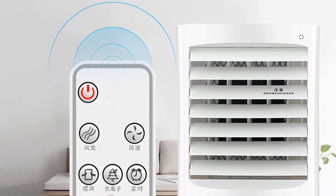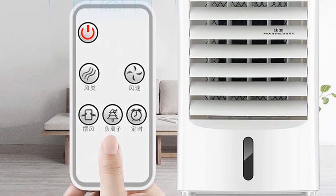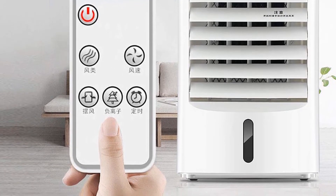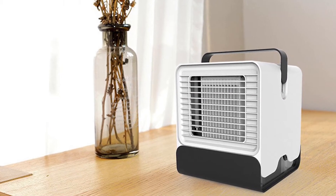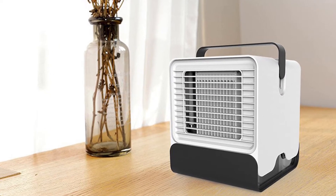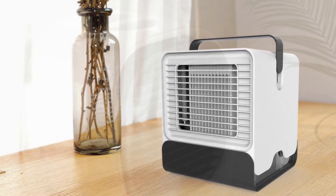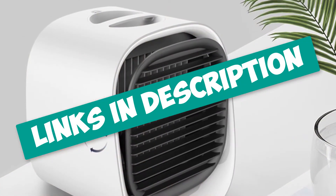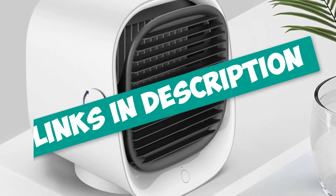Hello guys! Are you looking for a Portable Air Conditioner? In this video, I will show you the Top 5 Best Buy Portable Air Conditioners to buy right now. I made this list based on my personal opinion and research, based on their quality, durability, price, and more. To find out more information about these products, you can check out the links down in the description. Okay, so let's get started with the video.